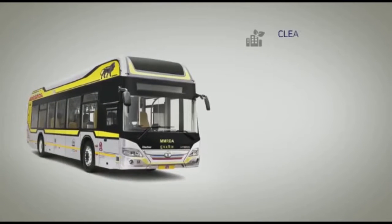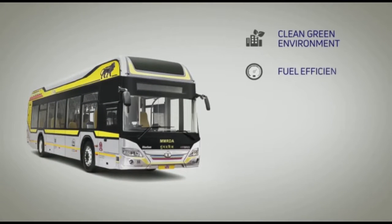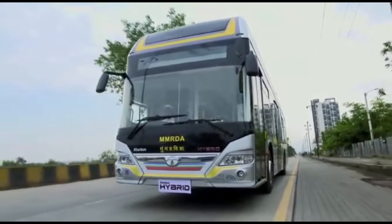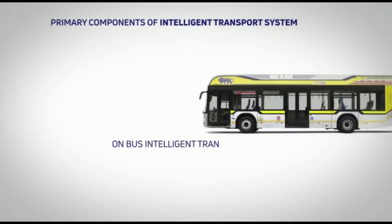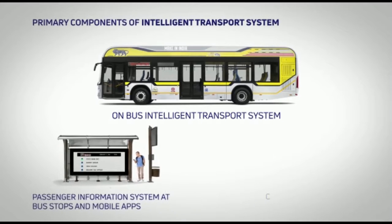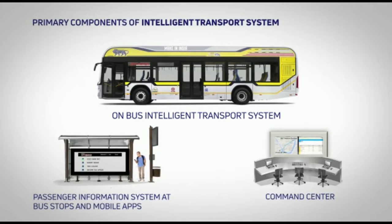This electric series hybrid bus is a boon to new-age urban transportation, ensuring a clean, green environment, fuel efficiency, superior and smart technology, comfort and accessibility for both drivers and passengers, and enhanced safety. It is fully compatible with an intelligent transport system, whose primary components are the on-bus intelligent system, passenger information system at bus stops, a mobile application, and a command center — an external unit that controls its movement and activities.